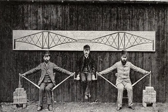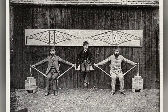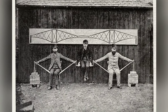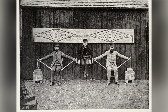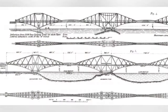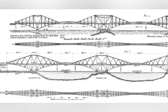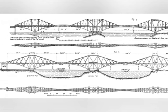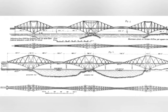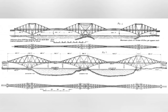The Forth Bridge in Scotland is an iconic structure that has stood the test of time, and rare photographs from 1882 give us a glimpse into the incredible construction process of this historic landmark. Designed by Sir John Fowler and Sir Benjamin Baker, construction began in 1882 and was completed in 1890, spanning the Firth of Forth between the villages of South Queensferry and North Queensferry. The bill for construction was passed in 1882.